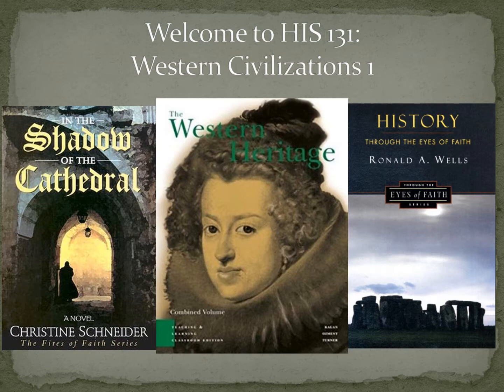You'll notice we've got three primary textbooks for this course. The first one in the middle is The Western Heritage, fourth edition combined and abridged — so make sure you've got the right one so the page numbers will line up. That's going to provide the main source of basic foundational information for the course. On your right you see a course called History Through the Eyes of Faith by Ronald Wells, who used to teach at Calvin College. That is a heavier text, more philosophical, but it's a great complement to our main textbook and will help give us a Christian perspective, a Christian lens through which we can view Western history.